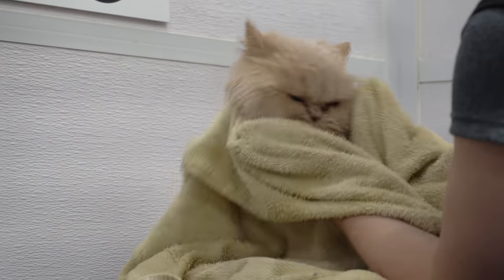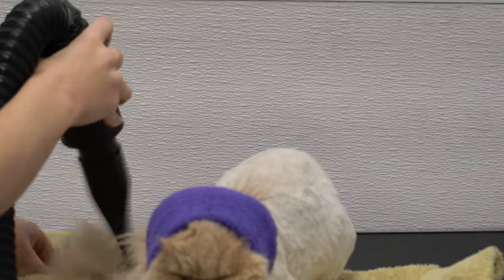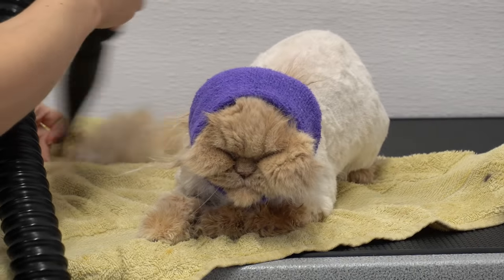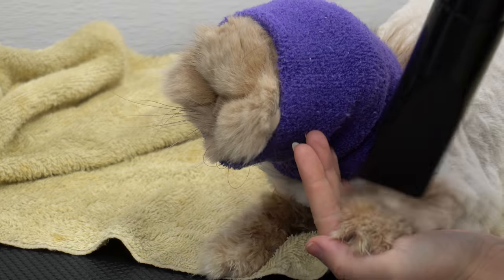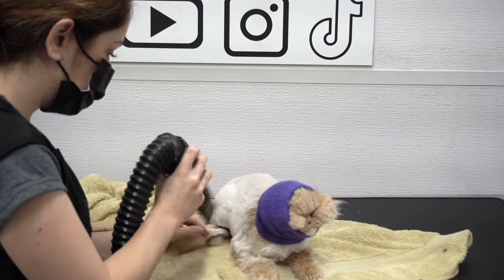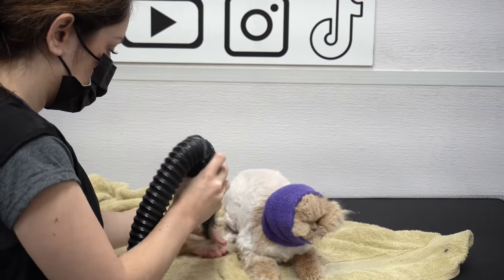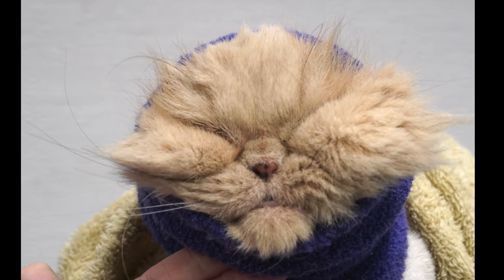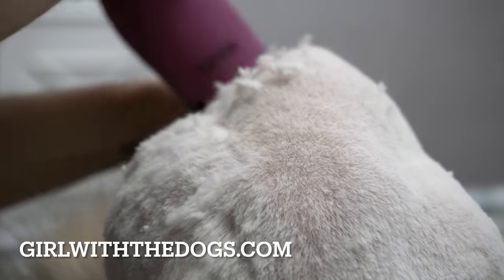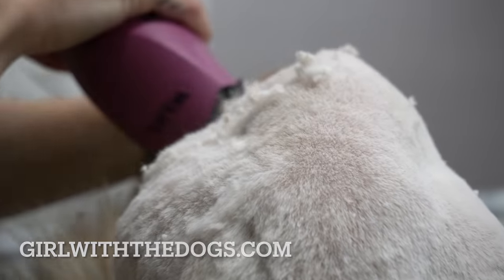The Happy Hoodie is used to lower stress levels by reducing the noise from the dryer. It can also be used by pet parents at home for any situation that could be overstimulating to your cat or dog, such as fireworks, thunderstorms, or any situation that might cause anxiety. They can also be used to keep your pet's ears warm when taking them on a cold winter walk. They are available now in all sizes at growwithadogs.com.